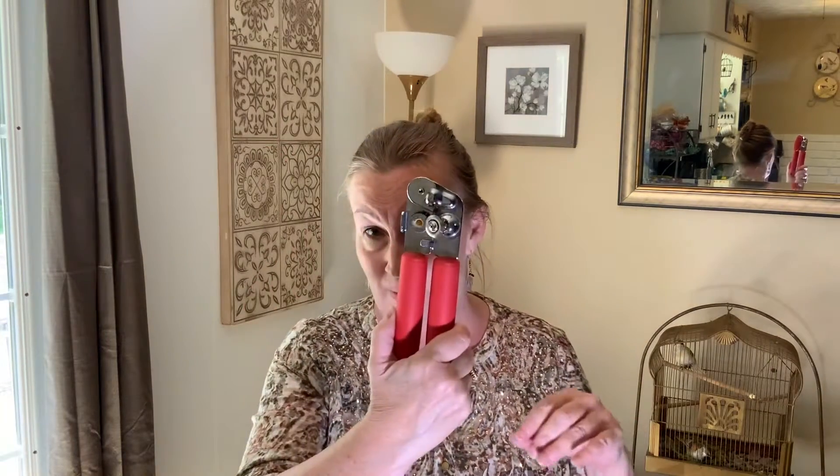First of all, I'll make you a list of anywhere from 10 to 20 things that you need that are very important. One of the first things is going to be non-perishable food. You also want a can opener so you can get into it.